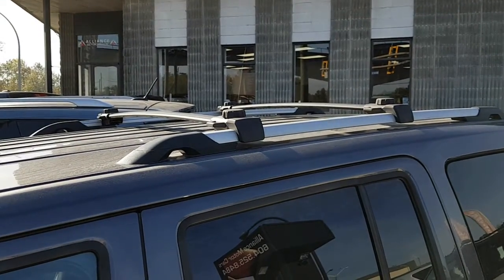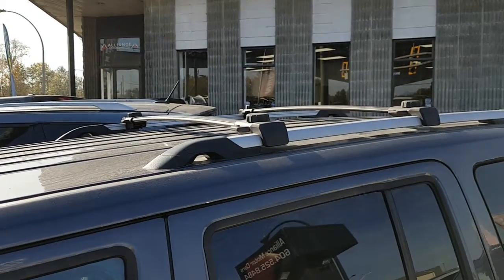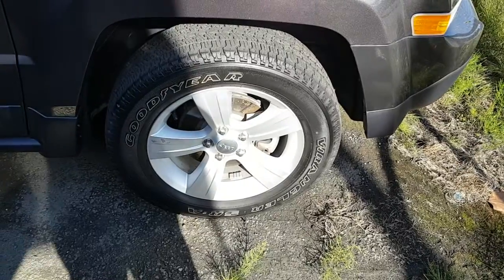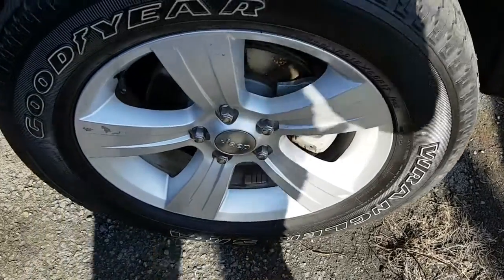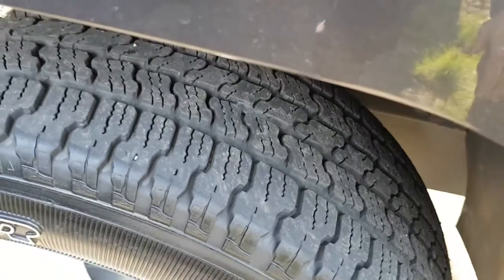It also comes equipped with the roof rack and rails if you do any outdoor activities or want to carry anything on the roof. It comes with really nice alloy rims — this is the passenger side, all four are in great condition, and the tires on this one are close to new.